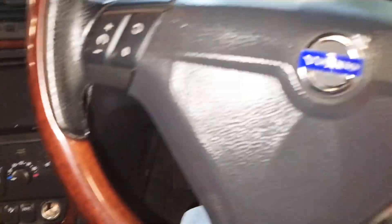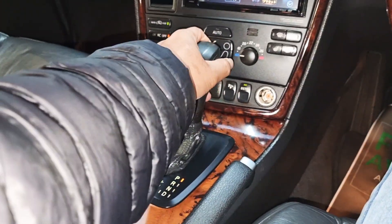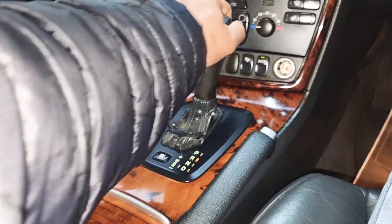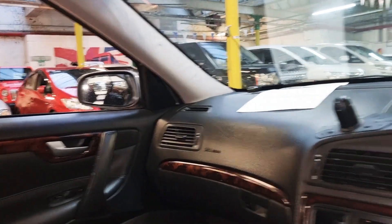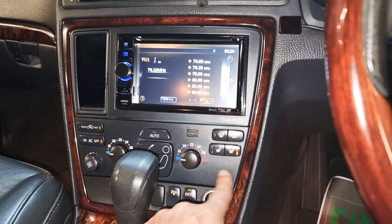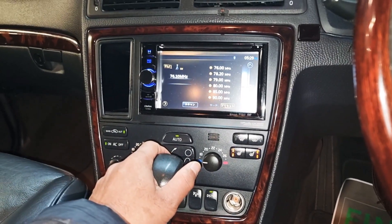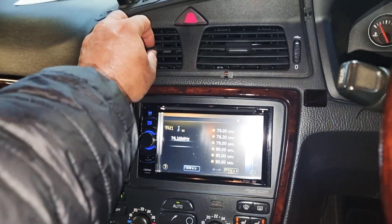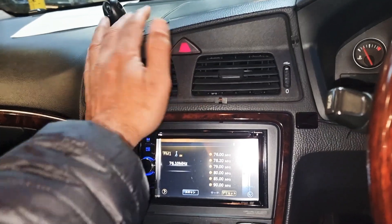I've just started the car. The gearbox is nice and smooth, going up and down quite easily. Folding electric mirrors — both sides work perfectly. Front heated seats, driver and passenger. Just checking the air conditioning: it was on zero and it kicked in straight away, blowing quite cold air — so that's perfect.